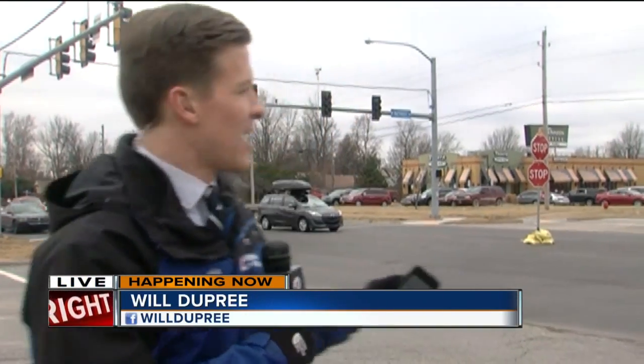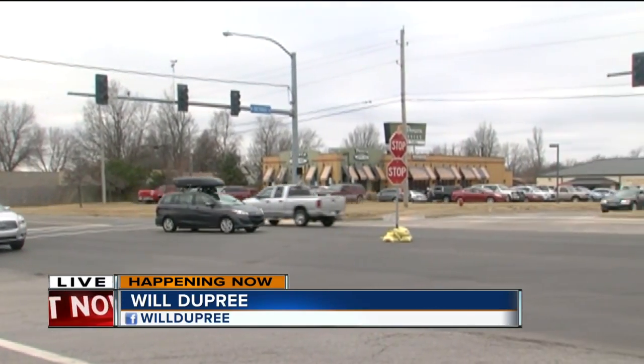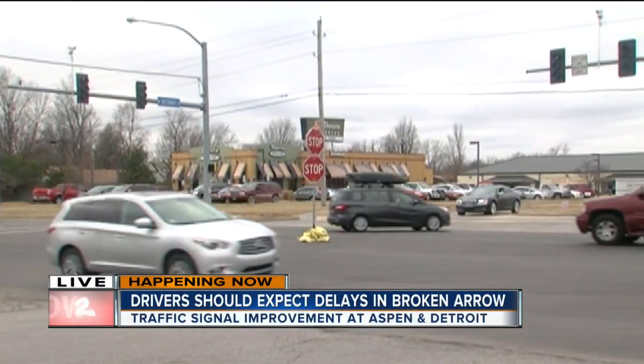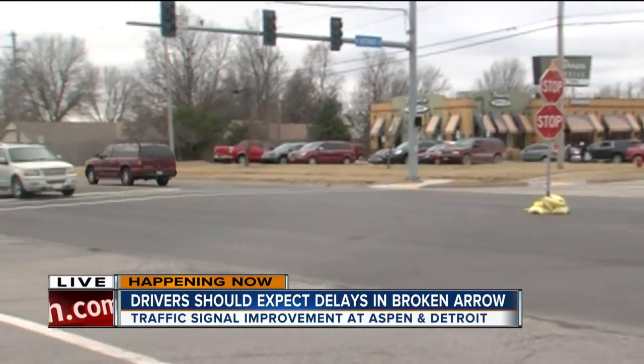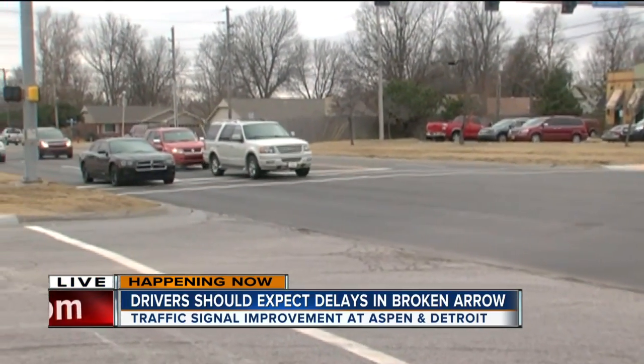Good morning, Daniel Tanaya. I first want to show you some work that's happening right behind me here in the middle of this intersection. Drivers are now coming up to a four-way stop here at Aspen and Detroit, at least for the time being. This is up while crews work on several improvements to the traffic signal.